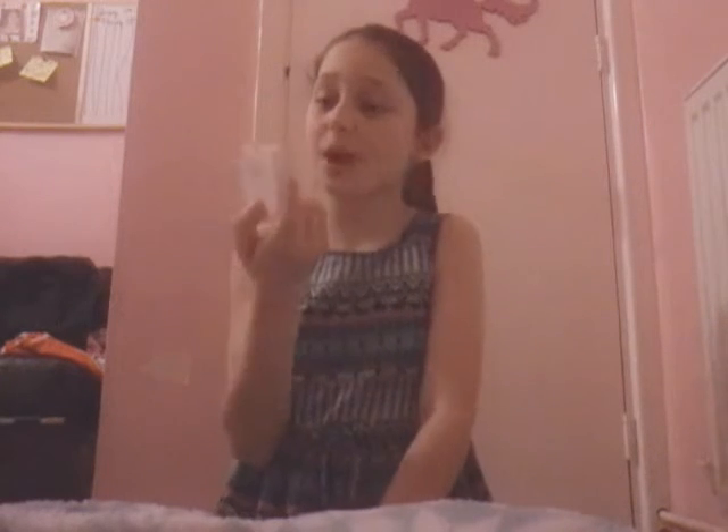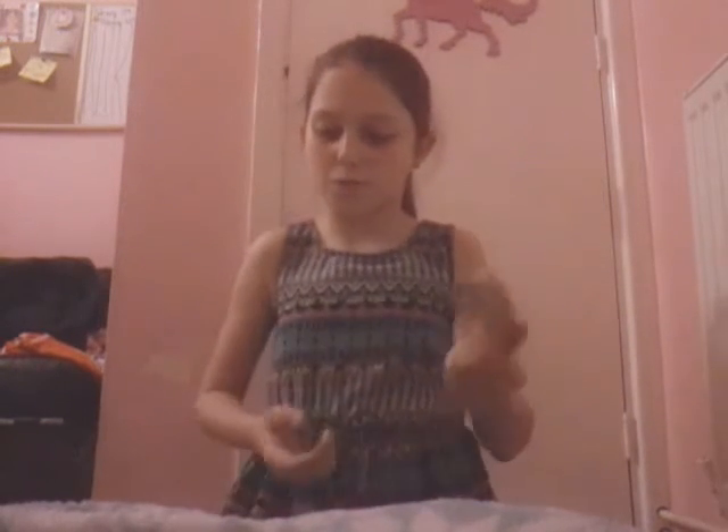My favorite blush is the Almay one - you might have seen it in my last video, it was my favorite then too. It is totally amazing and it's in the color Peach 130. I just think peach goes with my skin, that's why I really like it.